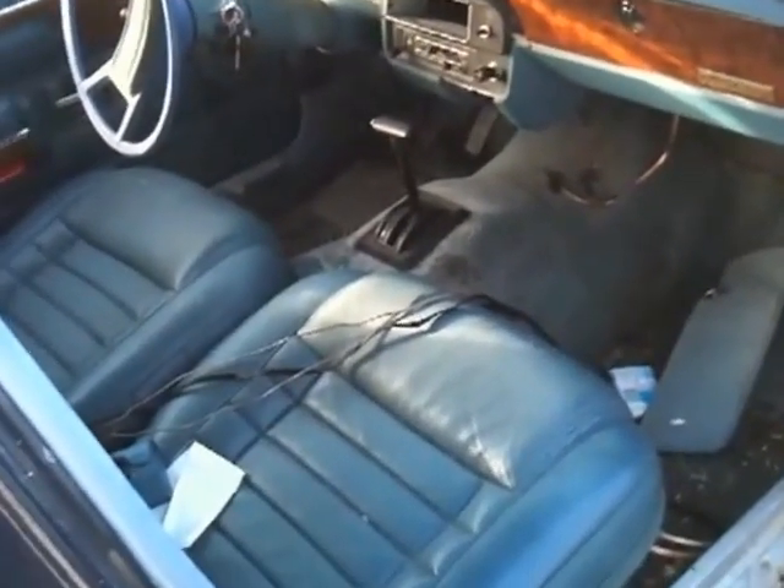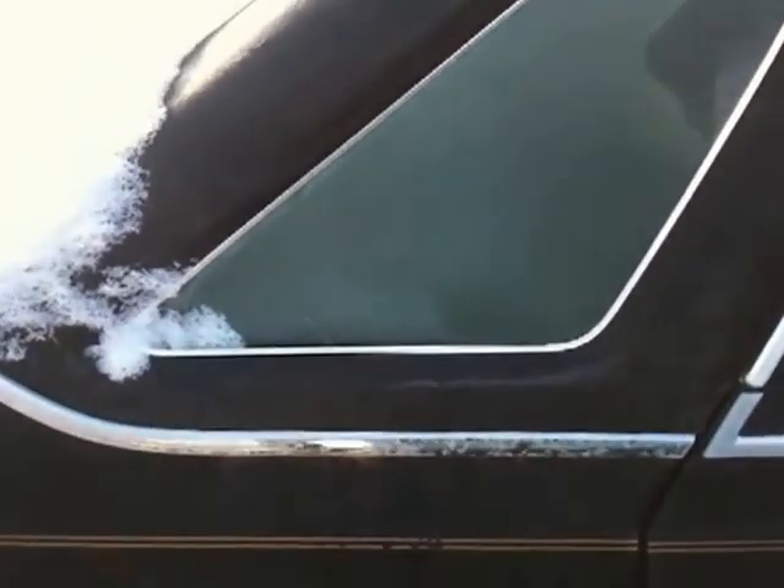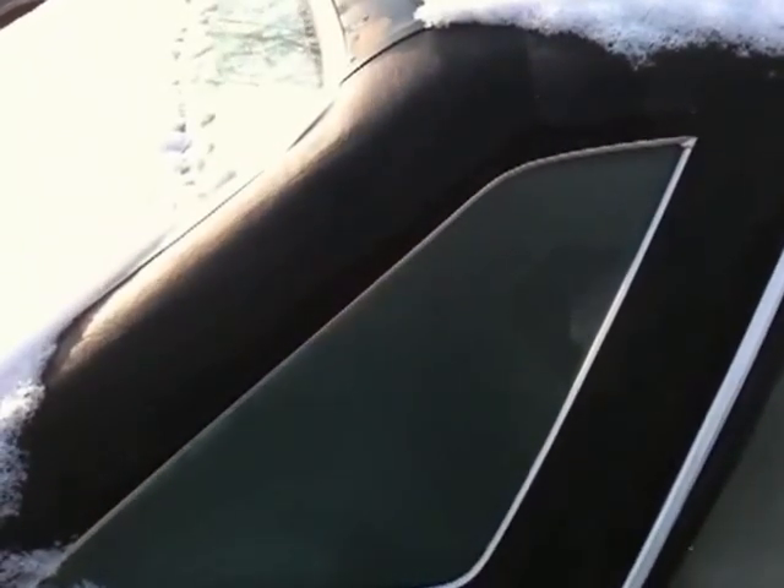Anyways, this is the one with the good interior. There's a minor crease on the driver's side right here, but otherwise the opera windows — what Dean calls opera windows — have some corrosion and rot underneath the vinyl roof.